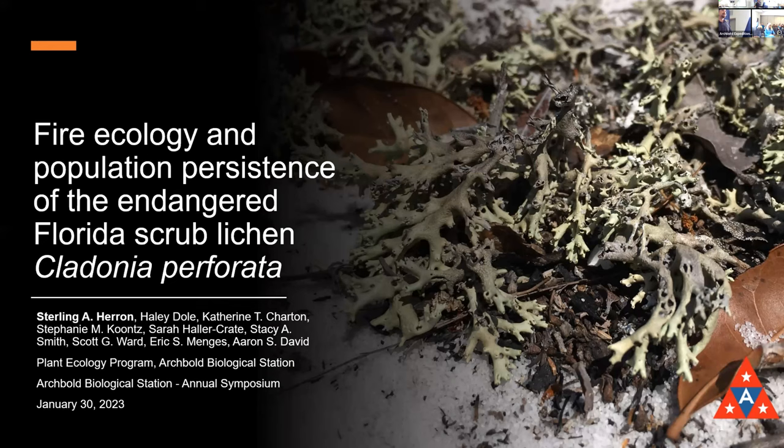Good morning, everybody. I'm Sterling. I'm an RA in the plant lab, and I'm excited to tell you about something that's not a plant — it's a lichen: an endangered lichen we have right here on station known as Cladonia perforata. A lot of RAs have worked on this over the years: Haley Dole, Catherine Charton, Stephanie Kuntz, Sarah Hollercrate, Stacey Smith, Scott Ward, and of course the program directors Eric Menges and Aaron David.